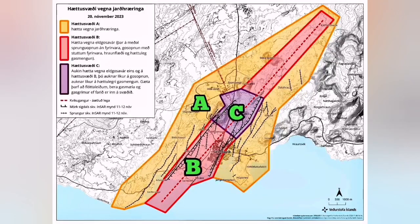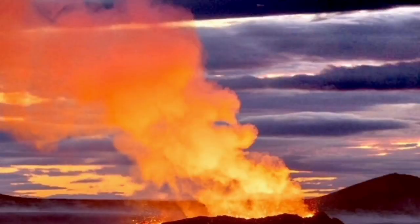Zone C is the highest possible danger zone, located around the Hagafell, just before the Svartsengi and the Blue Lagoon area. Here, beside the eruption and the earthquakes, we have gases — poison gases, sulfur dioxide and such things.